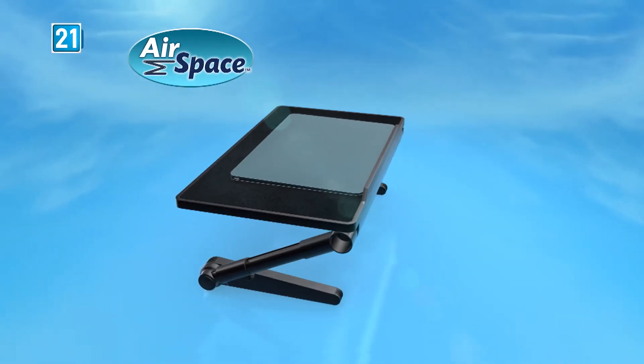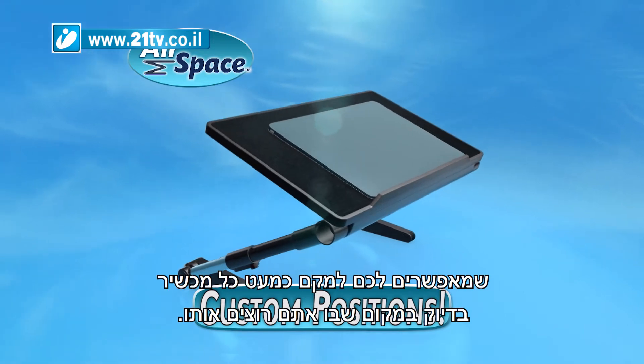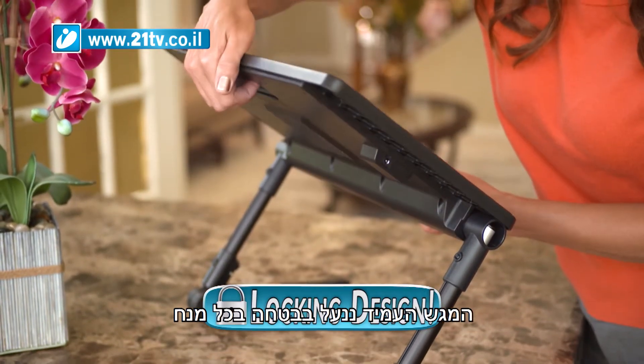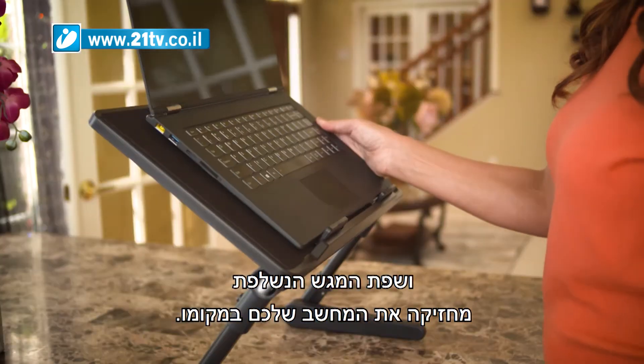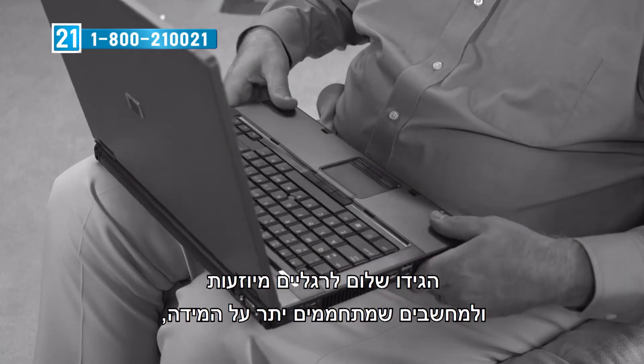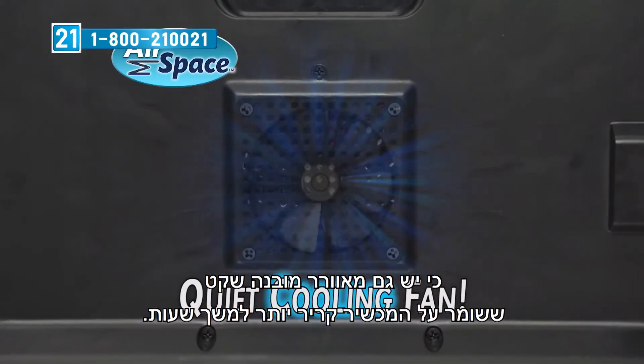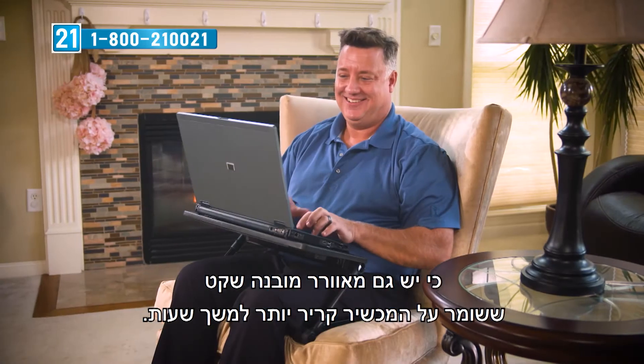The secret is the custom fit adjusters that allow you to position almost any device exactly where you want it. The sturdy tray locks solidly into any position, while the expandable lip holds your laptop firmly in place. No more hot sweaty legs or computers that overheat, because there's even a whisper quiet built-in fan to keep your device cooler for hours.